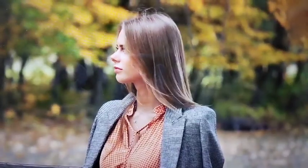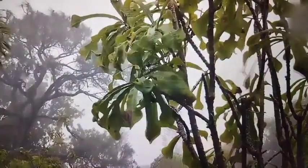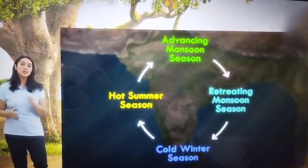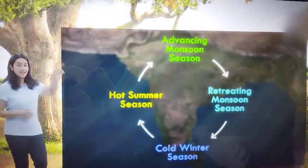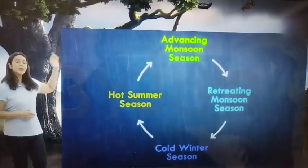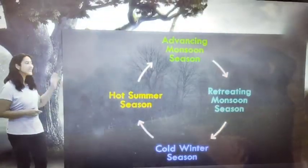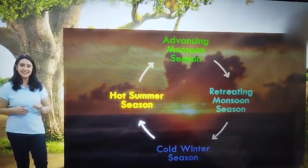After summer comes the monsoon and then the cycle starts again. Thus, we saw four seasons: the advancing monsoon, the retreating monsoon, the cold winter season and the hot summer season.